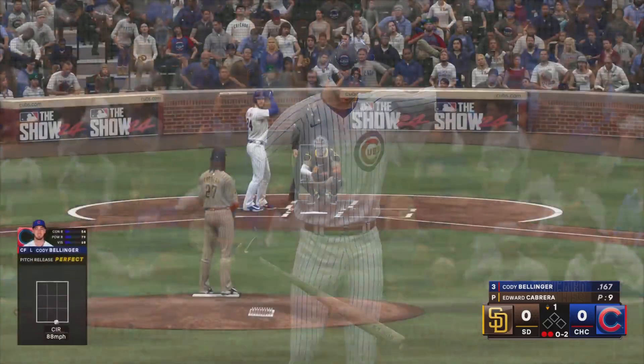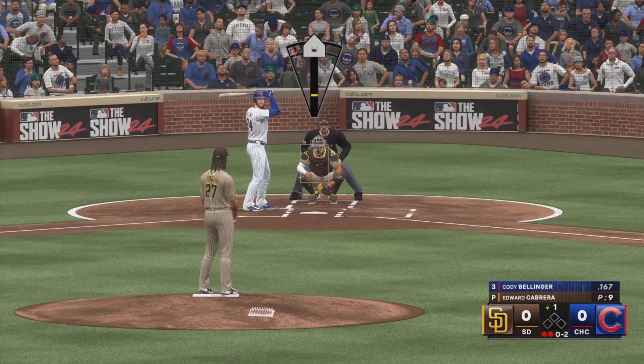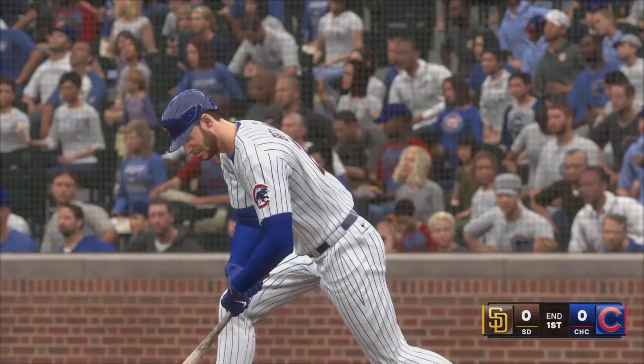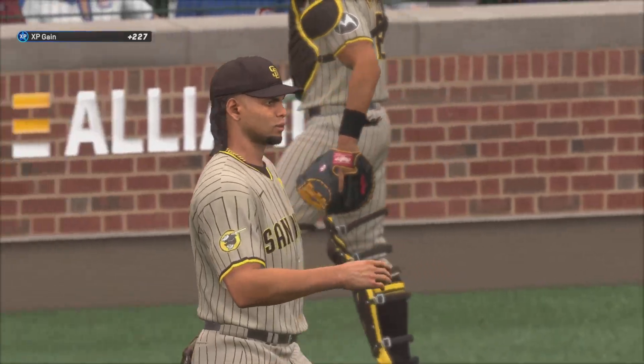Runs with two strikes — maybe spread out a little bit, choke up the bat, and just try to put the ball in play. There's a good chance that you'll find a hole and maybe get something going that way. Hacks and misses. It's a strikeout. And the Cubs are down in order.